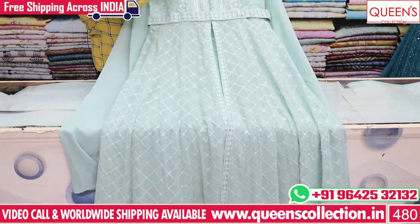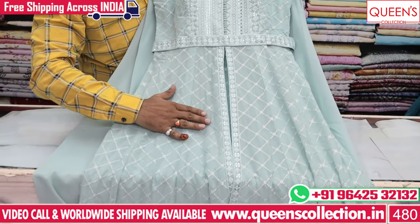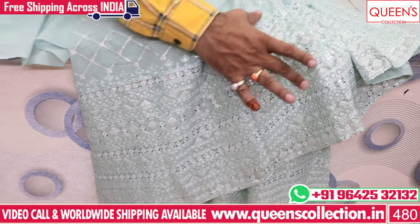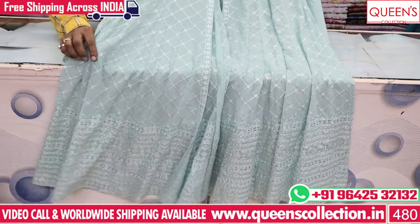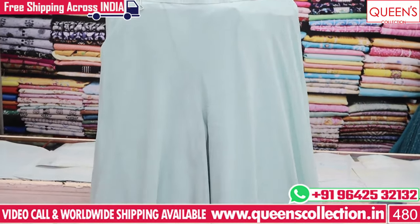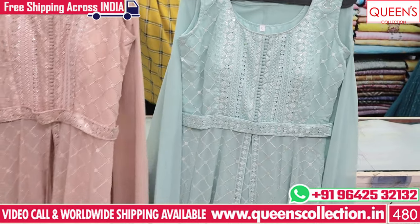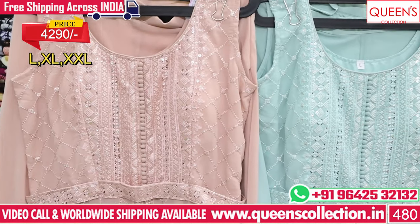Georgette variety has a lovely brown color with full work and a front shirwani type pattern. The back has full embroidery border with a lot of detail. You have top bottom and sharrara bottom or loose plaza bottom options. Price is 4290 for L size; XL price is a little different.